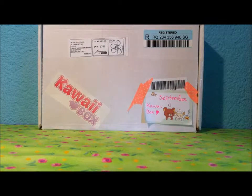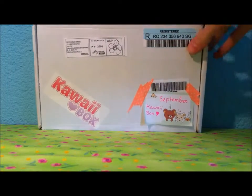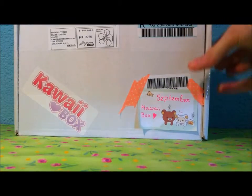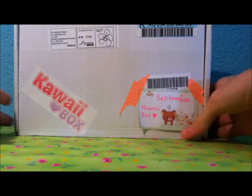Hello guys, today I want to show you what's in the September kawaii box. I received this box yesterday and I'm really happy to show you what's in it.